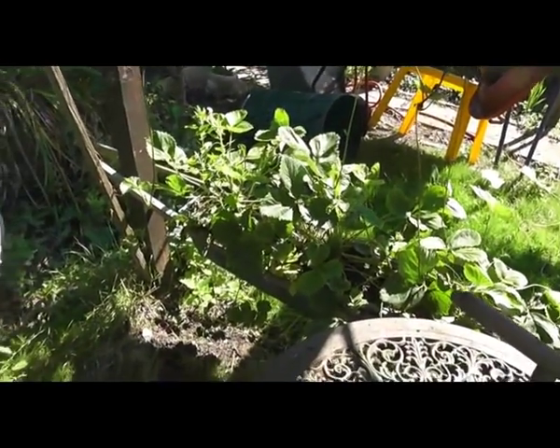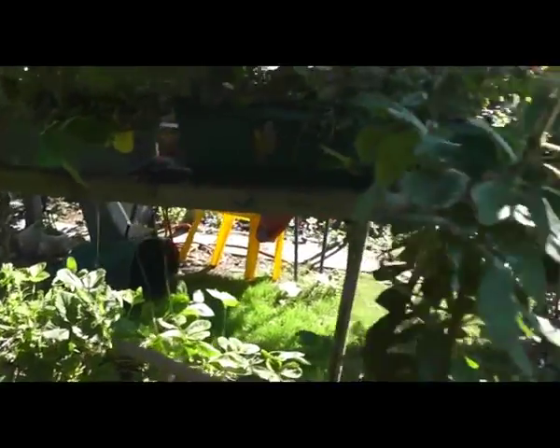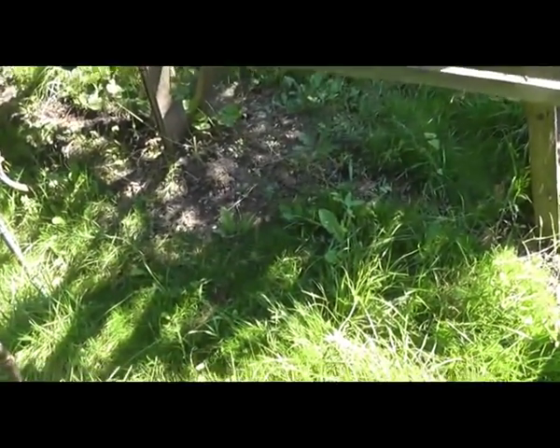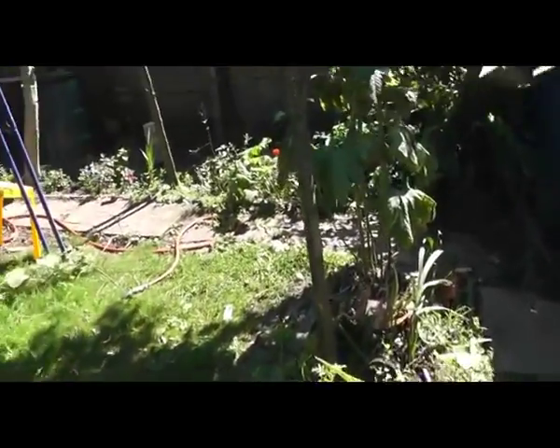We're going to grow the strawberries in the ground and let them go to the ground so they get moisture as they need it, because this is next to useless up here. So we're going to make a nice place for them to run and grow on the ground.